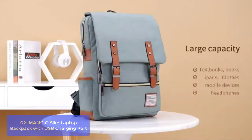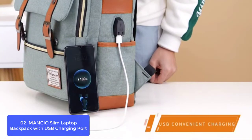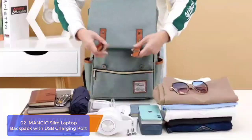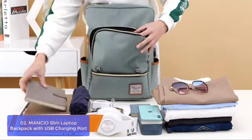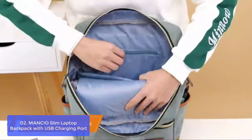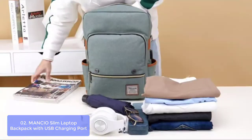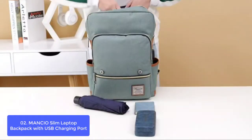List number 2: Mancio Slim Laptop Backpack with USB Charging Port. It is crafted with premium, lightweight, tear-resistant Oxford fabric and quilted polyester lining — simple, classic, and vintage. The backpack provides five compartments to organize your belongings well. One main laptop compartment holds a 15.6-inch laptop as well as 15-inch, 14-inch, and 13-inch MacBook/laptop. Two front zipper pockets provide separated space for your iPhone, iPad, keys, wallet, books, clothes, and umbrella.